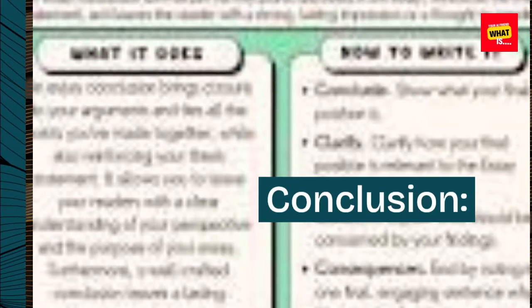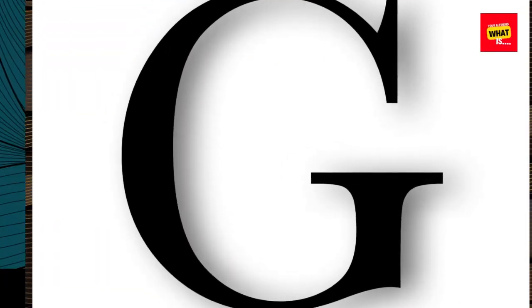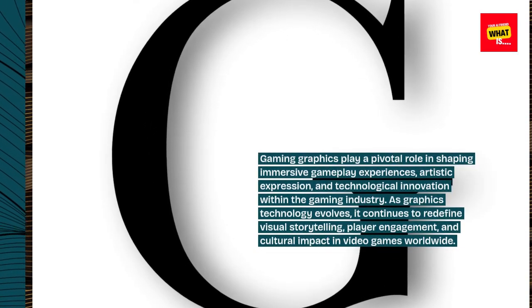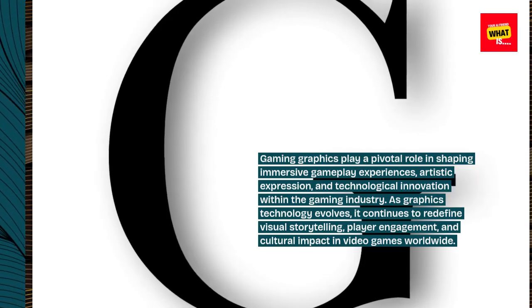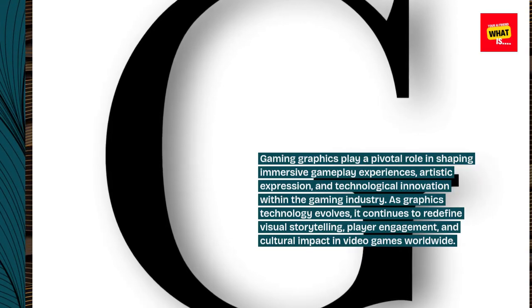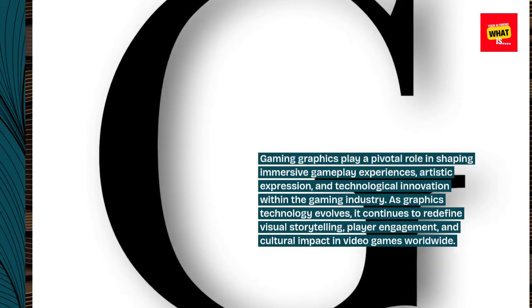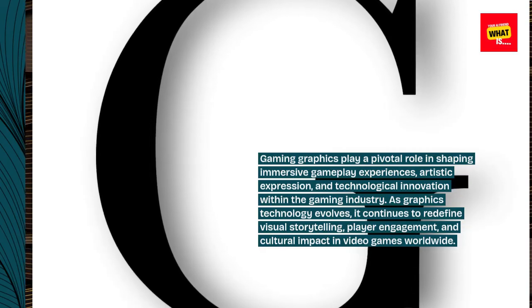Conclusion: gaming graphics play a pivotal role in shaping immersive gameplay experiences, artistic expression, and technological innovation within the gaming industry. As graphics technology evolves, it continues to redefine visual storytelling, player engagement, and cultural impact in video games worldwide.